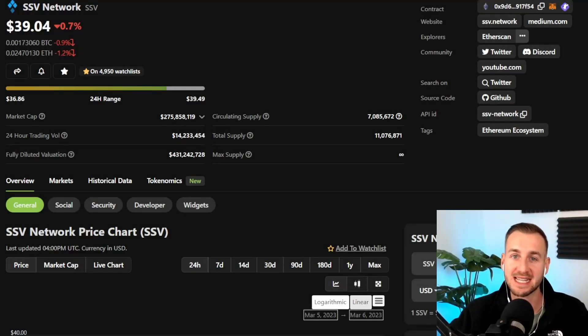GM and welcome back to the channel. In this video taking a look at SSV network, that is secret shared validator network. This is a critical piece of Ethereum infrastructure that not too many people know about. The chart has been on a bit of a madness over the last few months, and as we go into a post-Shanghai era for Ethereum with staking firmly on the menu, this is going to have even more importance for the future security and decentralization of the ETH network.